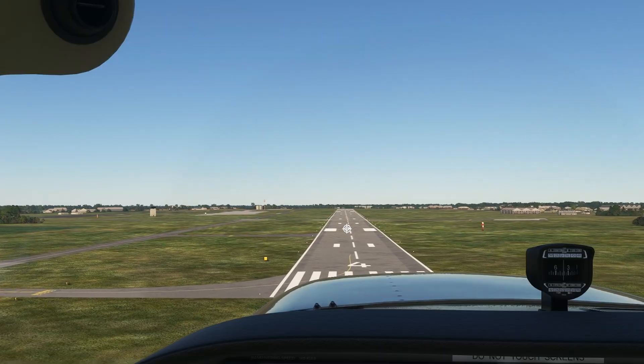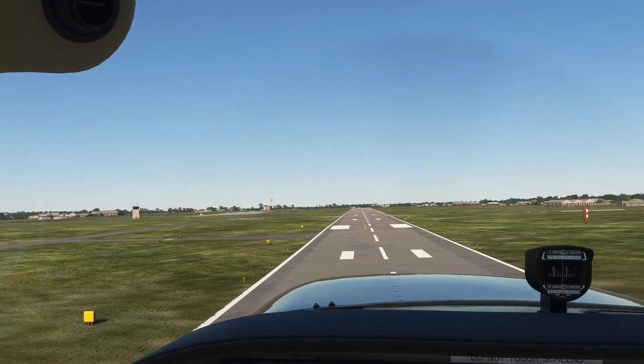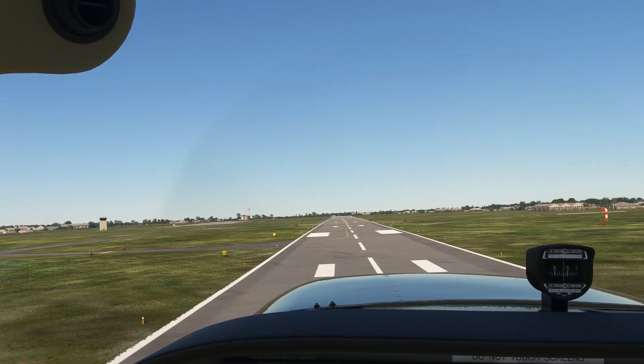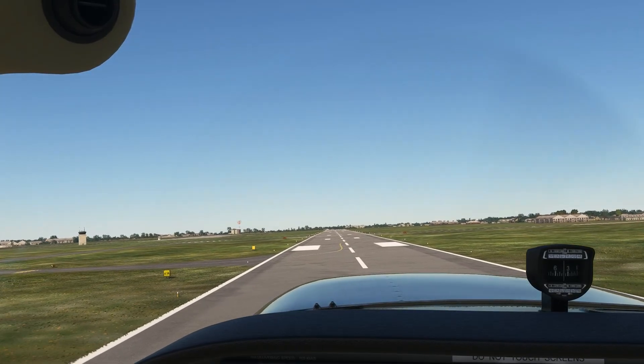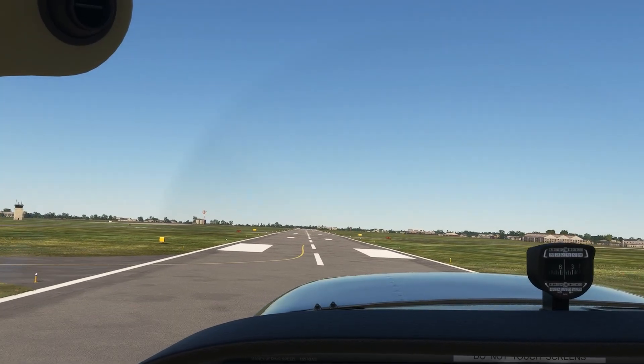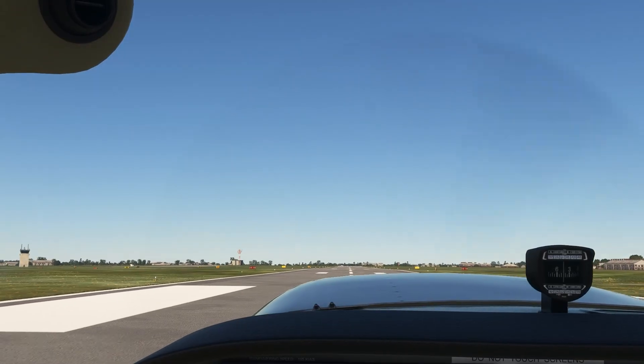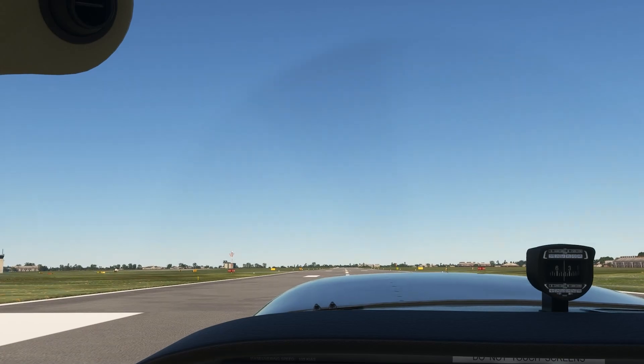This is a matter of sight and feel as well. I often say that it should feel as if we're going to scrape our butts on the aiming point if we keep this trajectory all the way down. Of course we're not going to scrape our butts here. When we get close, our power goes idle, and we begin to bring in back pressure on the controls to bleed off airspeed. We'll float down the runway a bit and land beyond our aiming point.